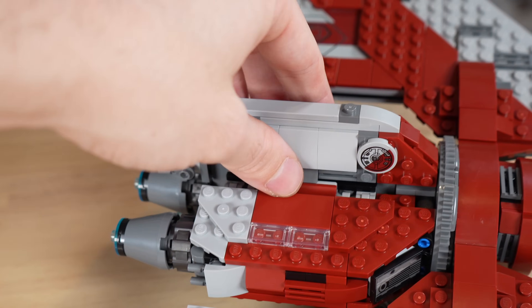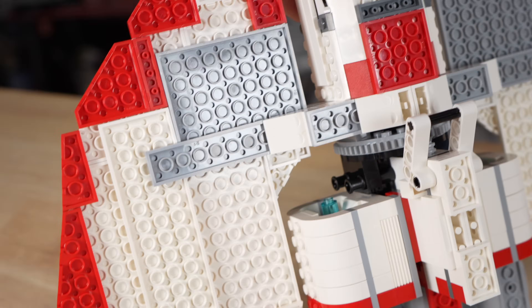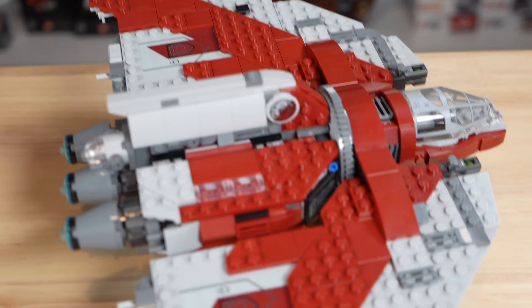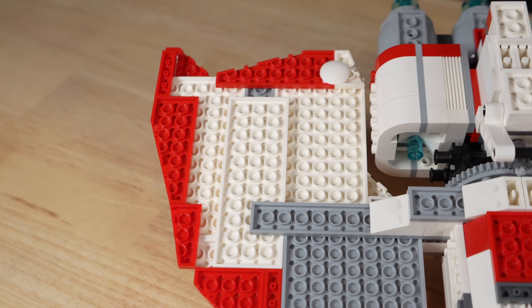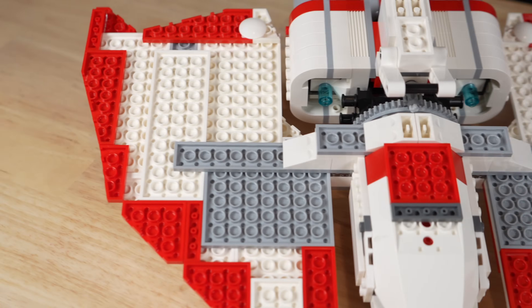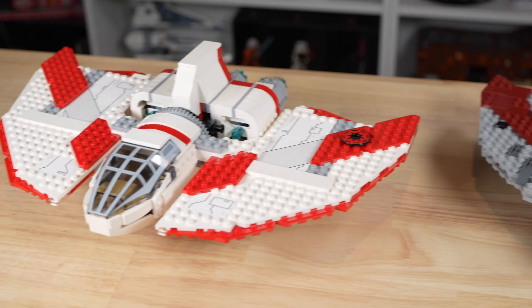Both sets are sturdy enough to be handled strongly so kids can play with them, and you don't have to worry about either breaking. From a display perspective, you really won't see the bottom of the ships because you should be displaying it with the good side up. But both have particularly horrendous undersides. The 2011 version at least added some color to the bottom, while 2023 literally did nothing on the bottom. Honestly, it doesn't really matter from the display perspective, though it will bother some people slightly.